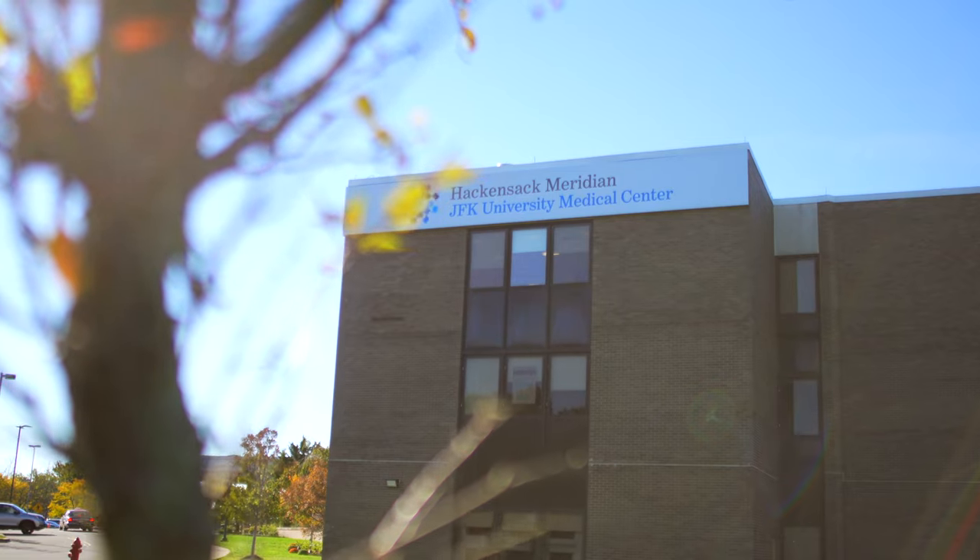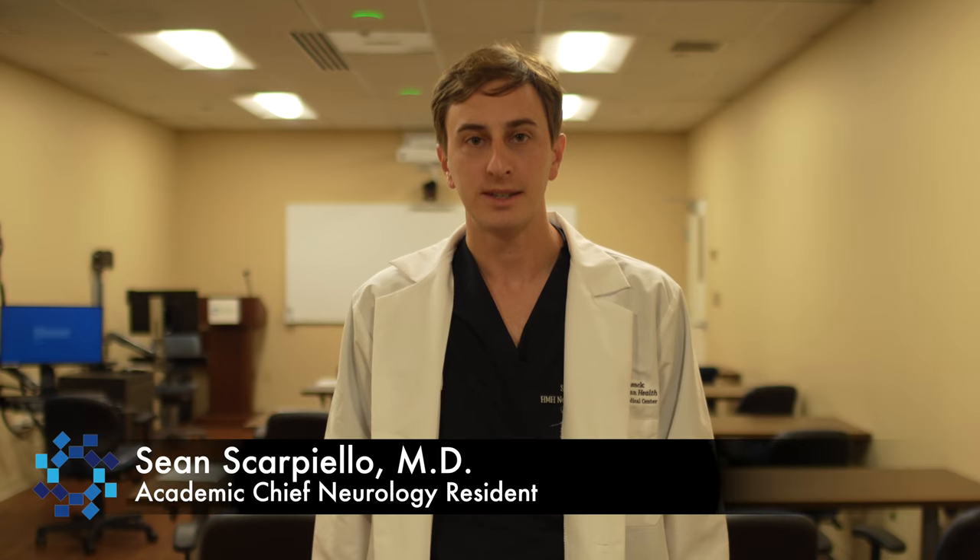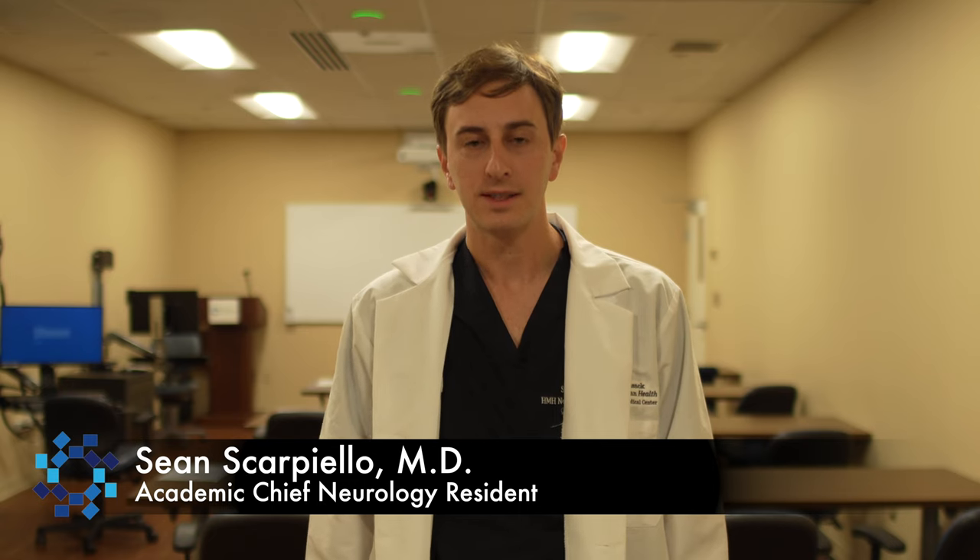Welcome to the JFK Neuroscience Institute here at JFK University Medical Center, home to our neurology residency program in Edison, New Jersey. My name is Sean and I'm one of the PGY-4 academic chiefs. I'm going to give you part of the tour today as well as show you how much our program has to offer.